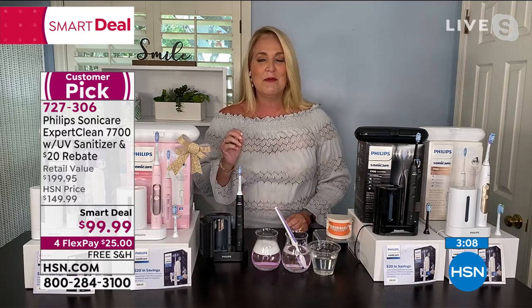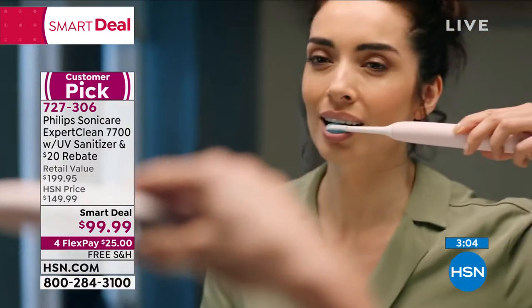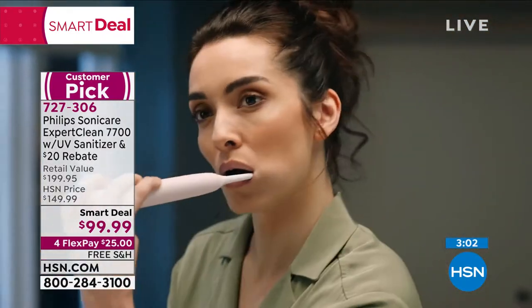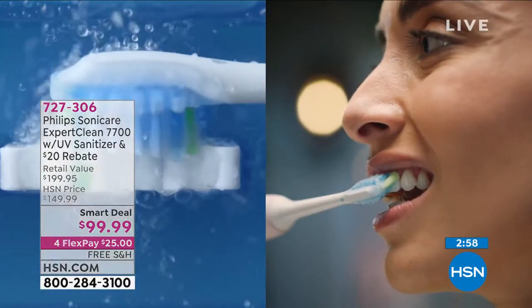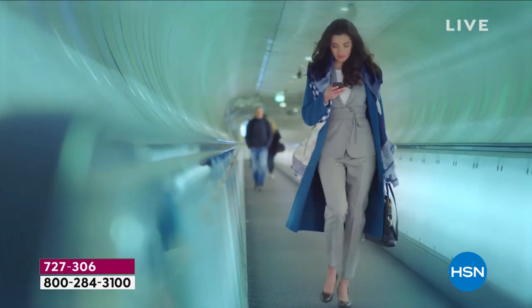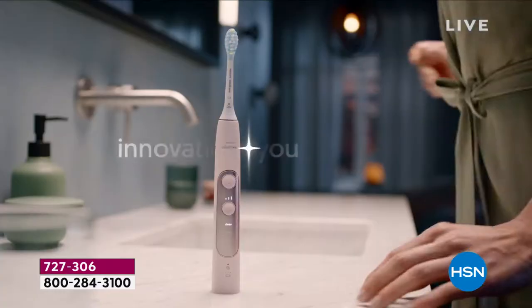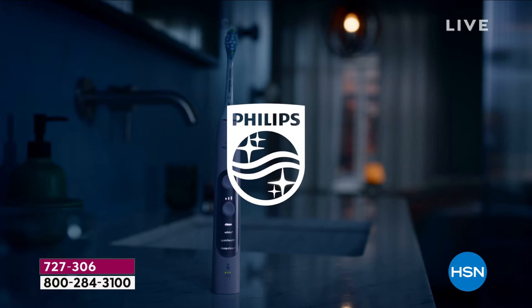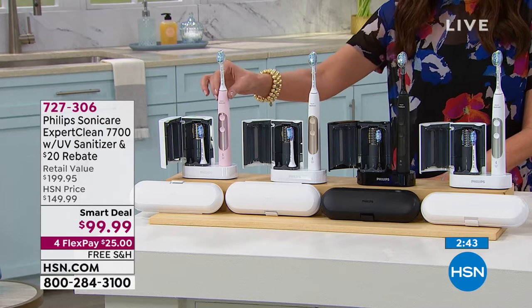This is the number one brand recommended by dentists and dental hygienists. My niece just went to the dentist — the first thing they told her, at 18 years of age with special needs, was that she needs to get a Philips Sonicare toothbrush because it will break up plaque below the gum line and make her dental appointments easier. That really makes a big difference.